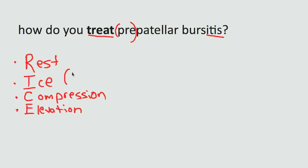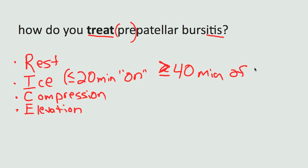You want to generally ice the area for no more than 20 minutes, followed by at least 40 minutes off — because too much of a good thing is not good. If you keep ice on there too long, it can have the opposite effect and actually promote inflammation. So generally, up to 20 minutes per hour, or until the area goes numb, because you don't want to get frostbitten or overdo it in general.